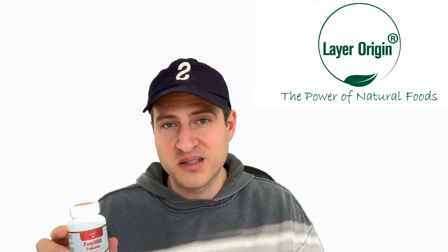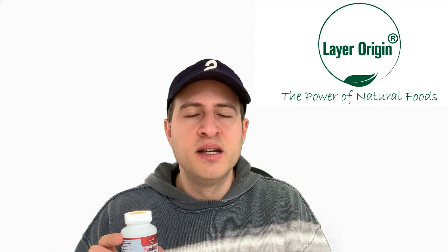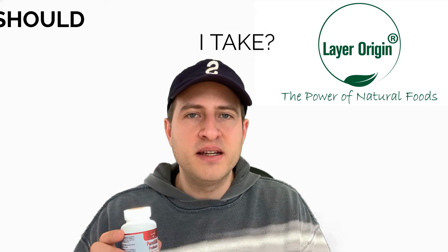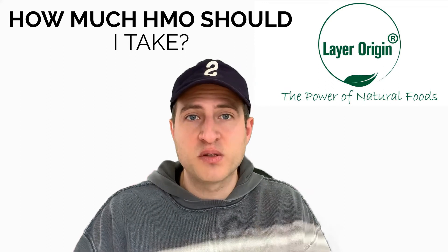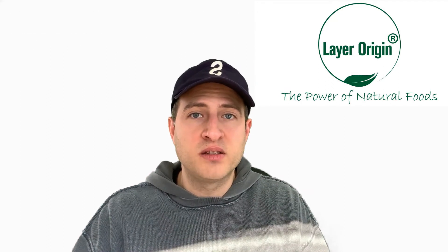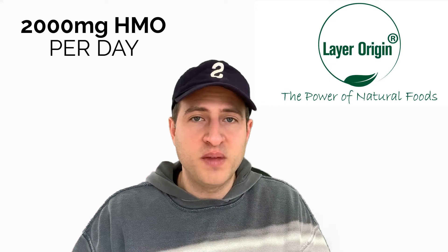A lot of people want to know, if I'm going to take human milk oligosaccharides — which we think is a great decision for gut health, immune health, and cognitive function — the question becomes, first of all, how much do I take? Do I take five capsules, ten capsules, one capsule? The answer is we recommend about 2,000 milligrams per day for the average adult.